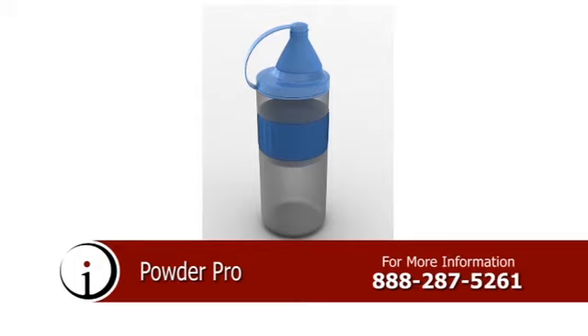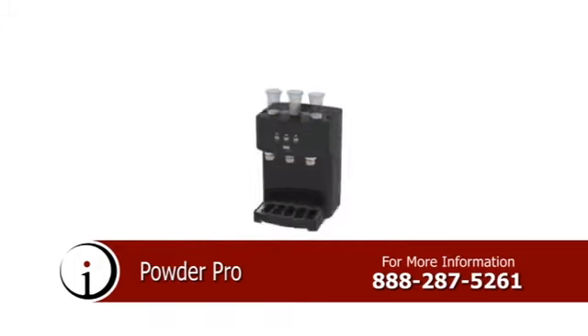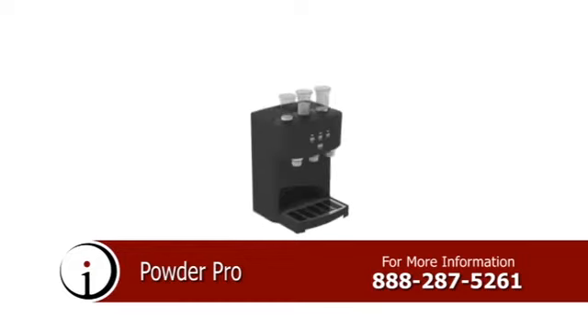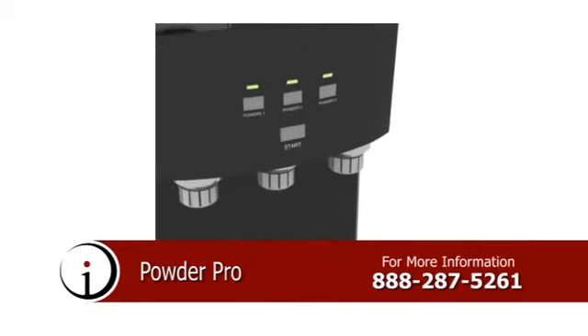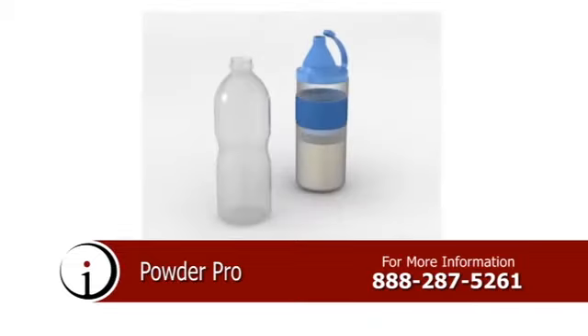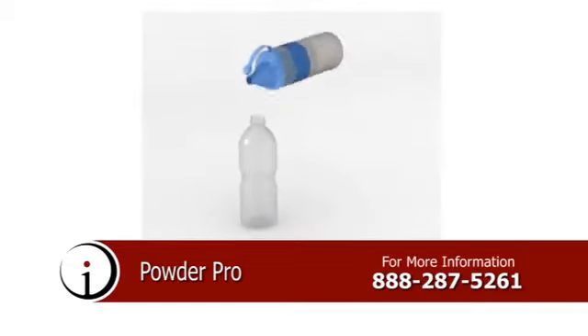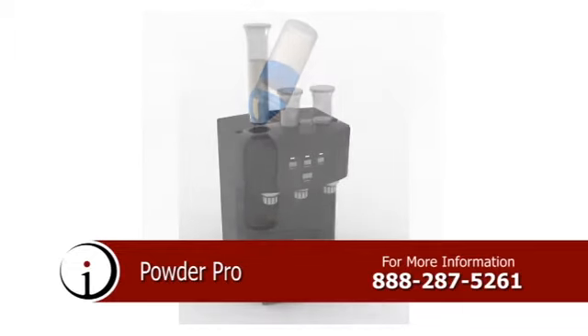Introducing the Powder Pro, a line of specially designed containers configured with a serving apparatus for dietary and exercise supplements in powder form, such as protein powders. These products are designed to provide the user with a fast and convenient way of measuring and dispensing whatever kind of powder is needed, and would be perfect for everyone from fitness-minded individuals, military personnel, everyday businessmen, and even stay-at-home mothers. This product would make a great gift for family and friends alike.